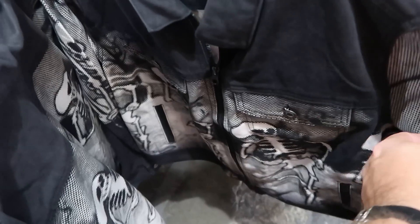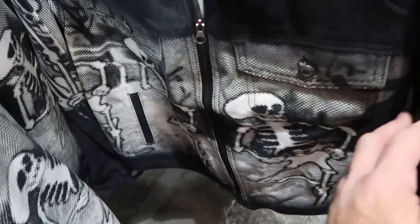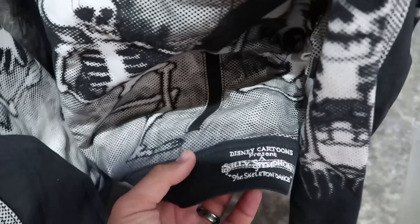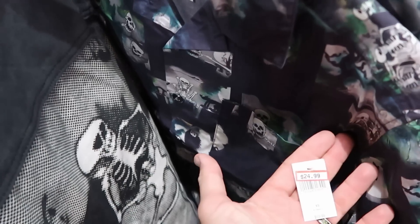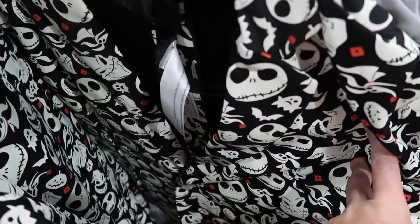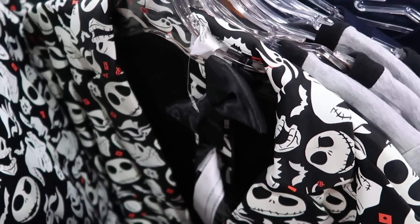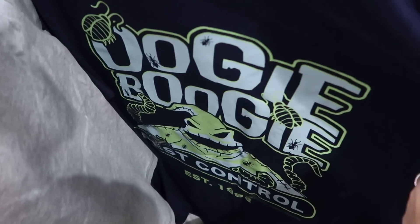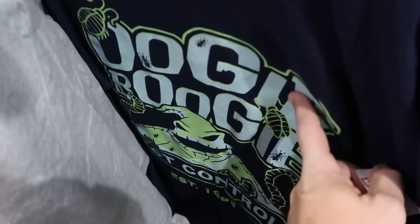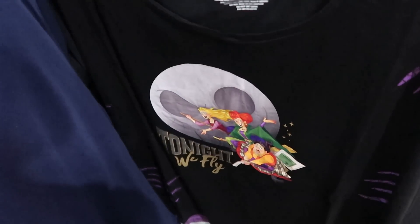Right next door there's an Epcot 40 shirt with Figment wearing a fancy top hat, only $13, with 'Epcot 40' on the back as well. It looks like they're loading up on Halloween offerings — there's a full zip denim jacket from the Silly Symphony Skeleton Dance with dancing skeletons, embroidered 'Disney Cartoon Silly Symphony,' $45 from $75. Also a button-down shirt from the Skeleton Dance with a little pocket, $25 from $60. There are really nice dress coats from Nightmare Before Christmas that glow in the dark featuring Zero, Oogie Boogie, and Jack Skellington with a bow tie, $30 from $70.